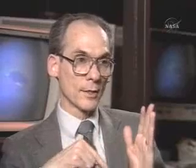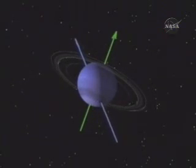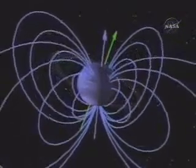We had expected, because Neptune is not tipped on its side but is an upright planet, that the magnetic field axis would be aligned with the rotation axis — that is, the poles would be near the rotational pole. We were surprised again. The magnetic field is tilted by 47 degrees in the case of Neptune, and its center is offset by almost two-thirds of the radius of the planet.